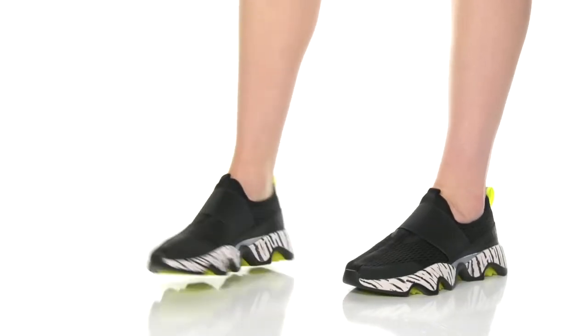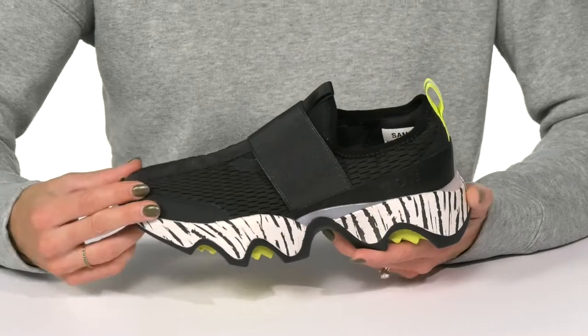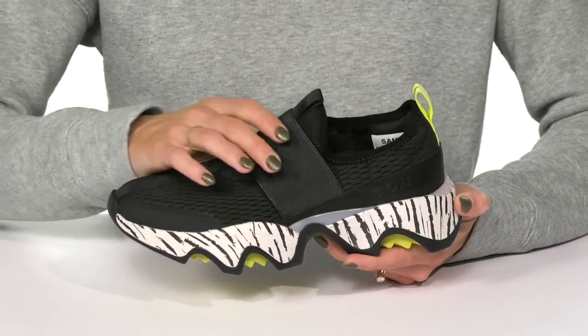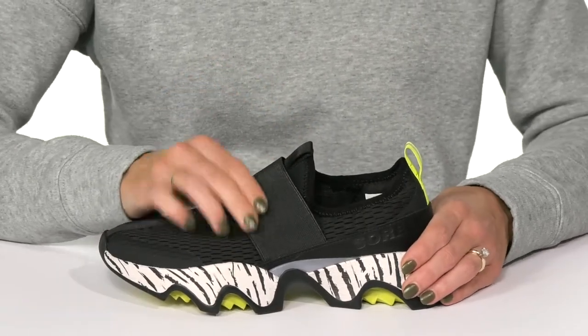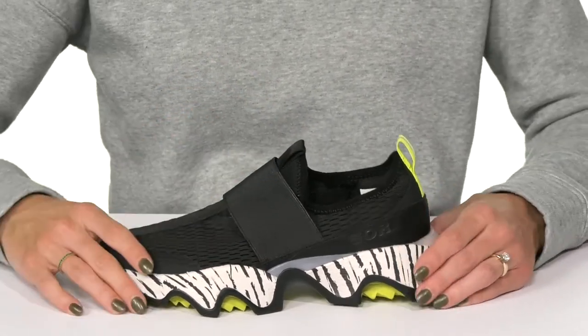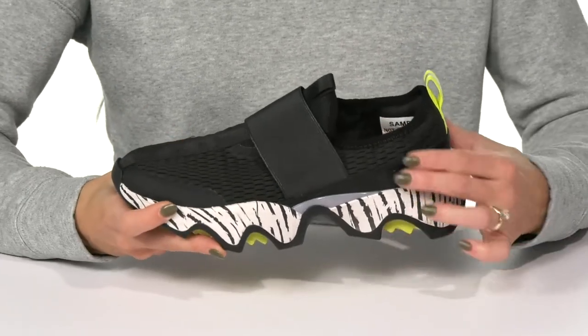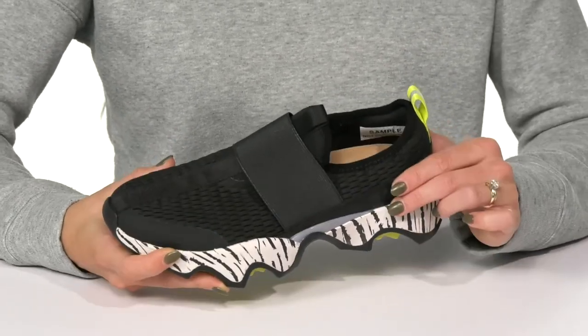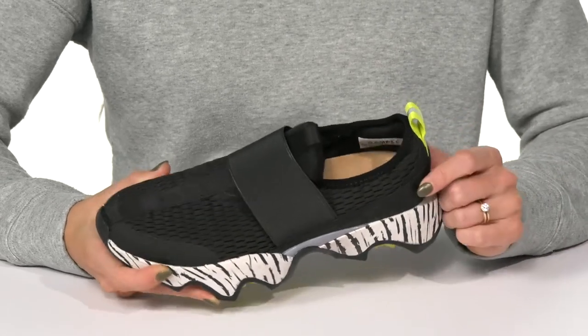Show off your trendy style while rocking these Kinetic Impact 2 sneakers from Sorrel. These are pretty sweet because they have a nice strap over the top — it's stretchy and flexible to feel comfortable and secure on your foot. They offer a textile and leather upper; that textile material is going to feel lightweight and breathable, while the leather gives you a little extra protection for long-lasting durability.